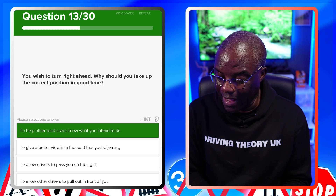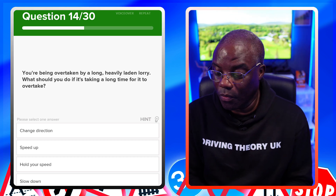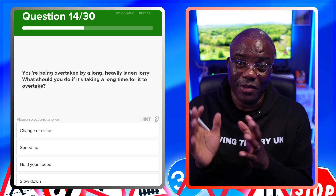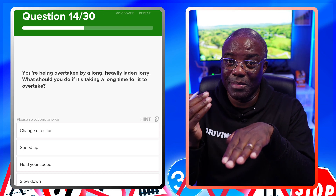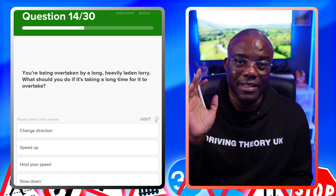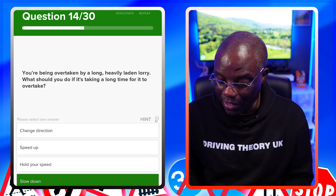You're being overtaken by a long, heavily laden lorry — what should you do if it's taking a long time to pass? Slow down and allow the lorry to pass and pull back in. If you maintain speed alongside the lorry and it needs to move in because of oncoming traffic, you will never win against a lorry. Always slow down, let the lorry in — don't change direction, speed up, or hold your speed.